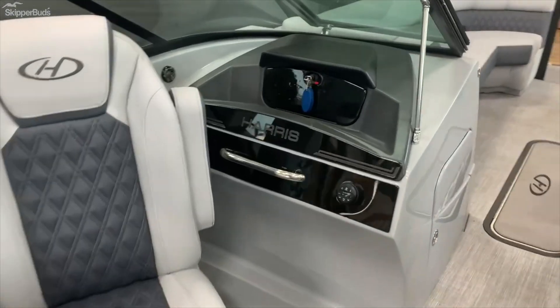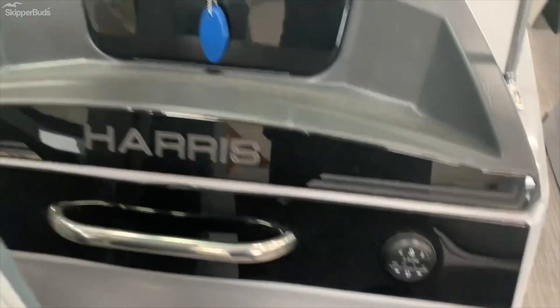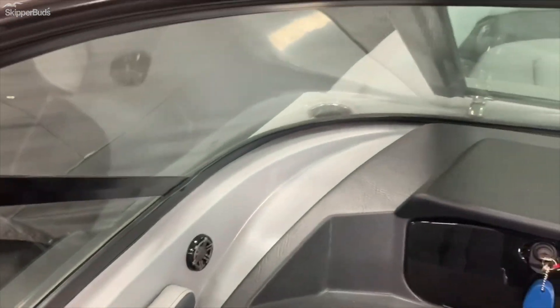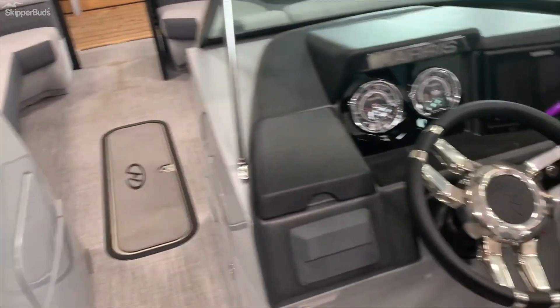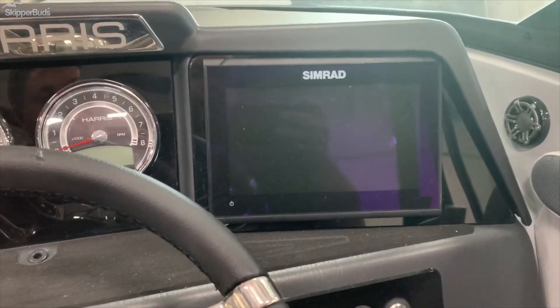Then you've got your passenger helm over here with a lockable glove box. You do have stereo controls. And of course you've got your helm here — a nice Simrad touchscreen, a Simrad 9.